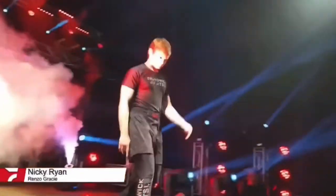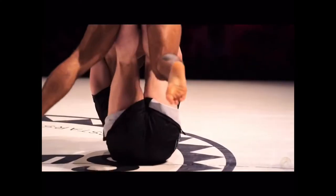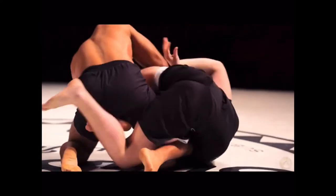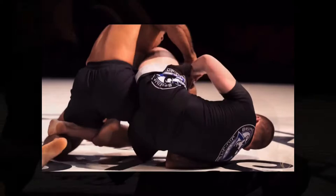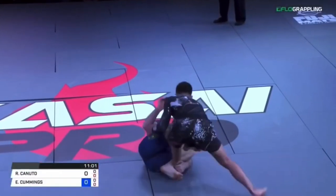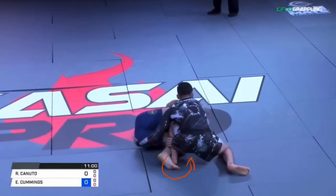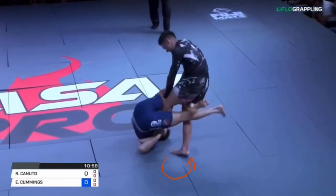Let's take a look at how Tyru Atollo defended all Nicky Ryan's leg locks in June of 2020. First we've got to look at the saddle position that they are entering into. These DDS guys really like this. This is Eddie Cummings here — he takes the top leg and puts it inside between Canuto's legs, and then the bottom leg needs to come around and behind the knee to trap the leg.